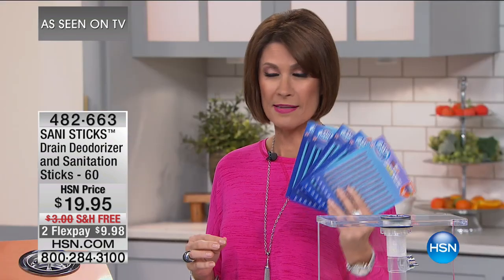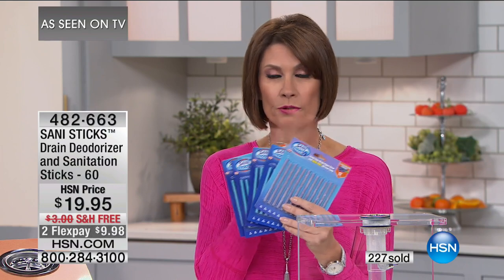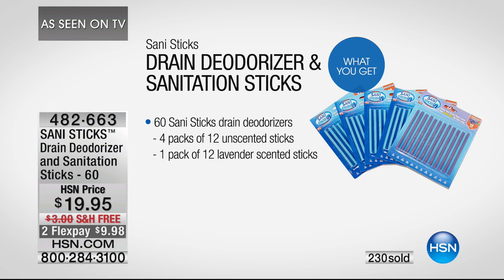Almost 900 of these have been ordered in this presentation. This is one of our hottest products — you may have seen it on TV in an infomercial. We have an exclusive configuration here. You're going to get four packs of the traditional plus one pack of lavender scented as well — 60 total sticks, protecting five drains for about a year, for $19.95.